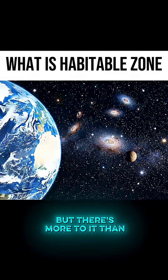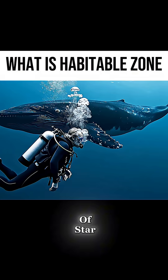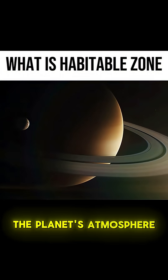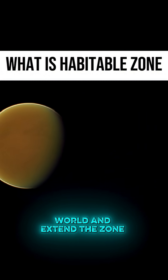But there's more to it than just distance. The habitable zone depends on the type of star — a red dwarf's habitable zone is much closer in than the Sun's. It also depends on the planet's atmosphere; greenhouse gases can warm a world and extend the zone.